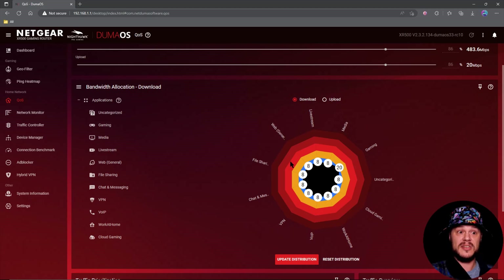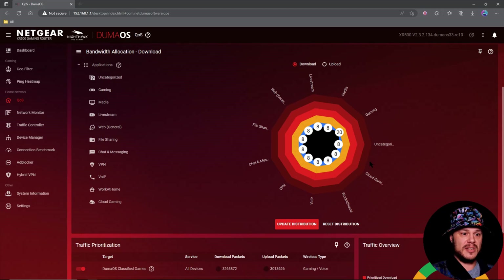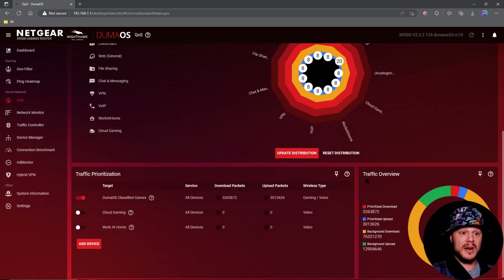On top of that, they are taking feedback on your favorite games to be added to deep packet inspection, so that is huge. 2023 is already starting off pretty good. They have a link you can go to — which I'll post down below — where you can ask to have your favorite game added to the deep packet inspection system, and it's working a lot better currently.